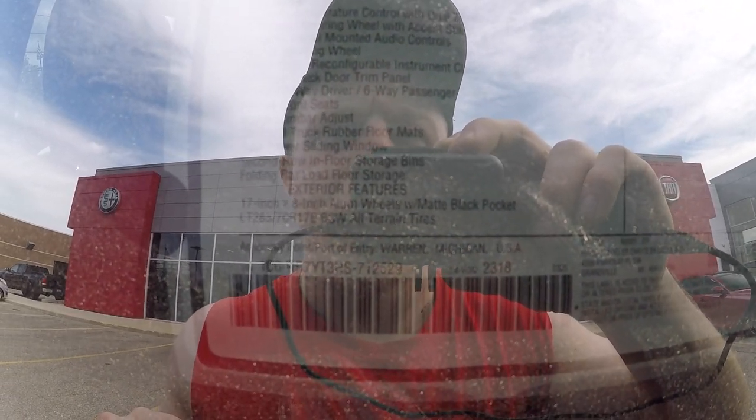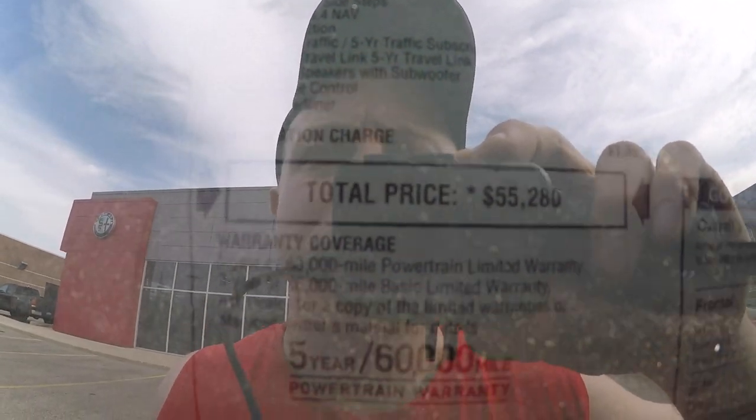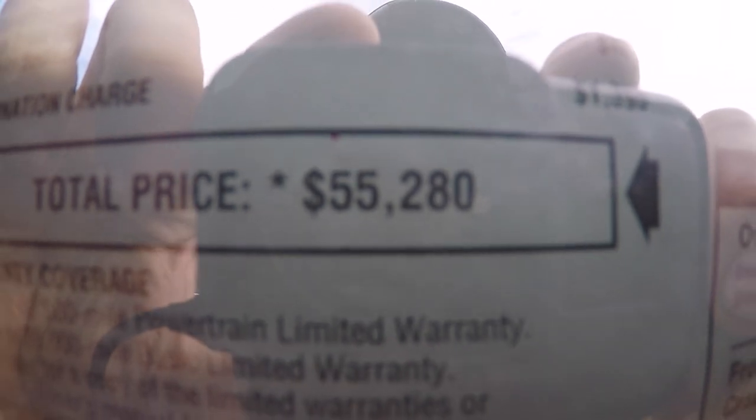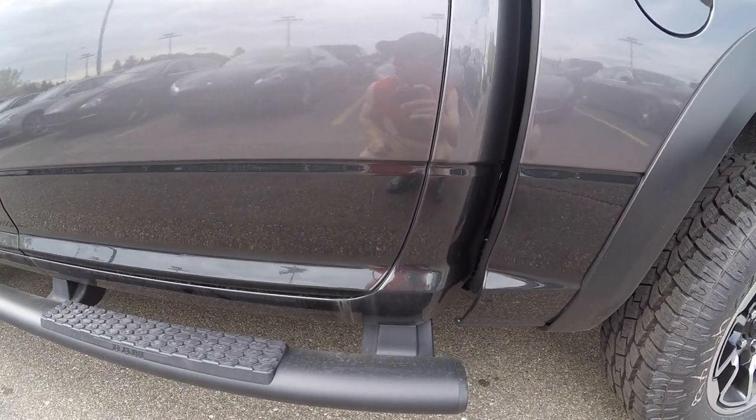It also includes a power 10-way driver and six-way passenger seats, power sunroof, blacked-out badging, luxury group, and 9 Alpine speakers with subwoofer which is awesome. The total spec on this vehicle comes out to $55,280. There's a little bit of a two-tone going on — black on the bottom and gray on top.